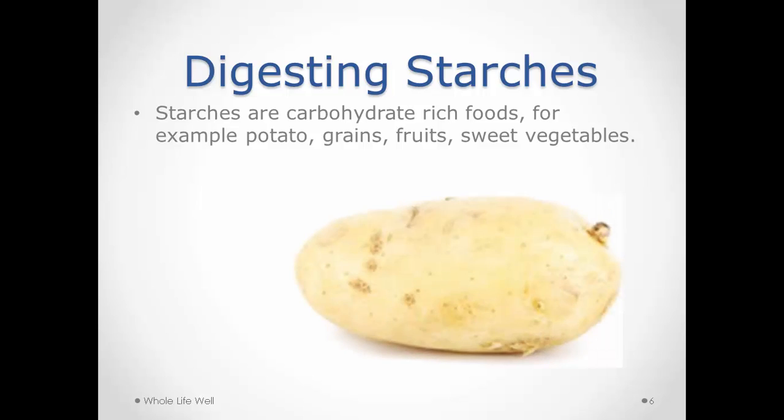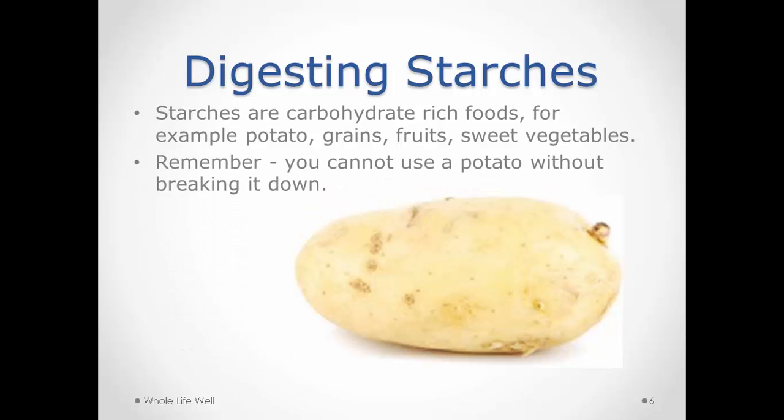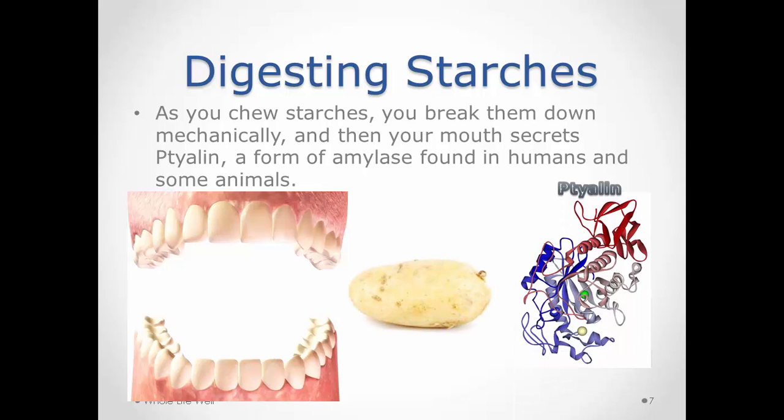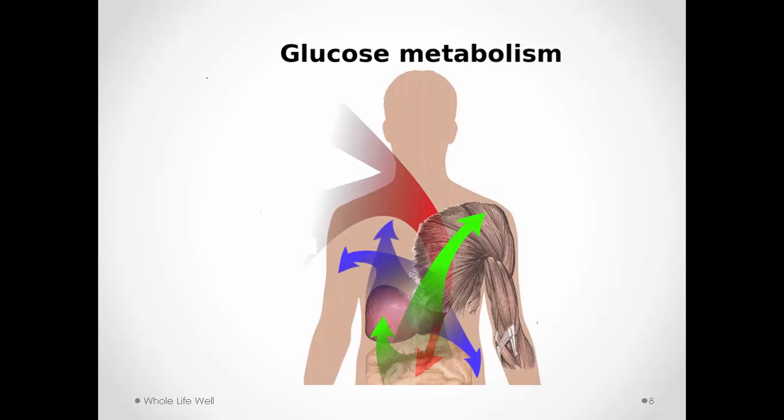When we eat a potato — and I'm using the potato because it's a simple enough food for all of us to know — your body can't absorb it in that form; it has to break it down, so you have to chew it very well. Your mouth secretes an enzyme called ptylin, spelled P-T-Y-L-I-N, also known as salivary amylase. That enzyme specifically starts the process of breaking the molecules of carbohydrates apart.